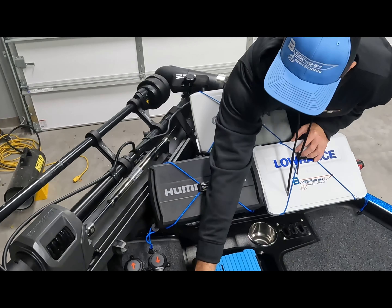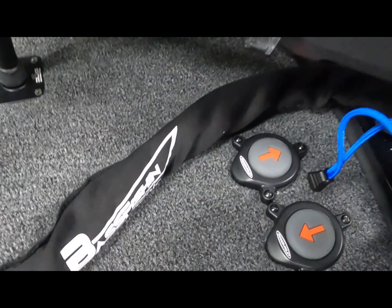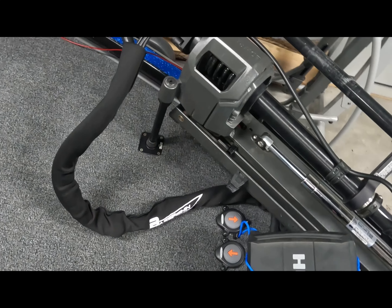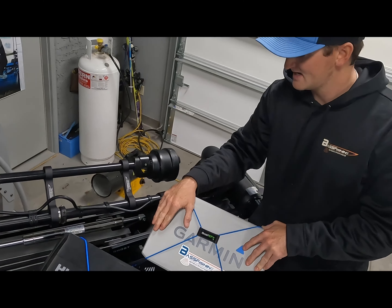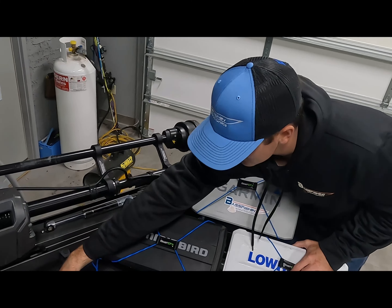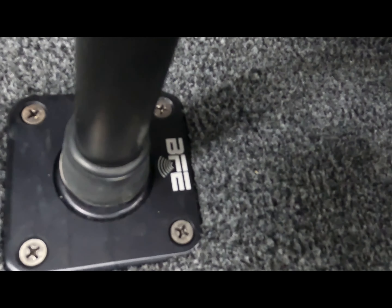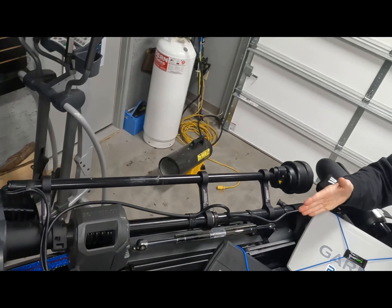We also have the Bass Fish Electronics sock sleeve to keep all your wires nicely organized. I really like that idea, especially when you are lifting your trolling motor out of the water — sometimes your sleeve hits your graphs, so it's really important to keep those wires covered up and your graphs protected at all times. And last but not least, the Bass Fish Electronics bounce pad on the trolling motor — you never have to worry about the trolling motor bouncing or going through the deck of the boat. Those days are long gone.